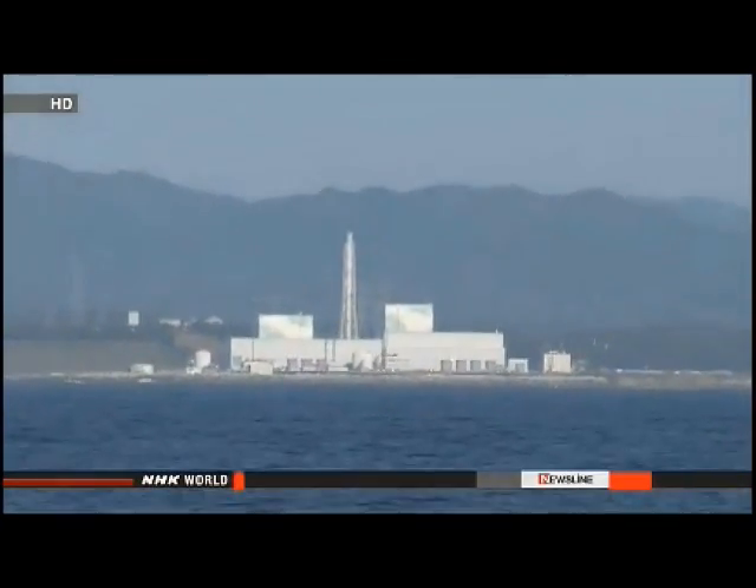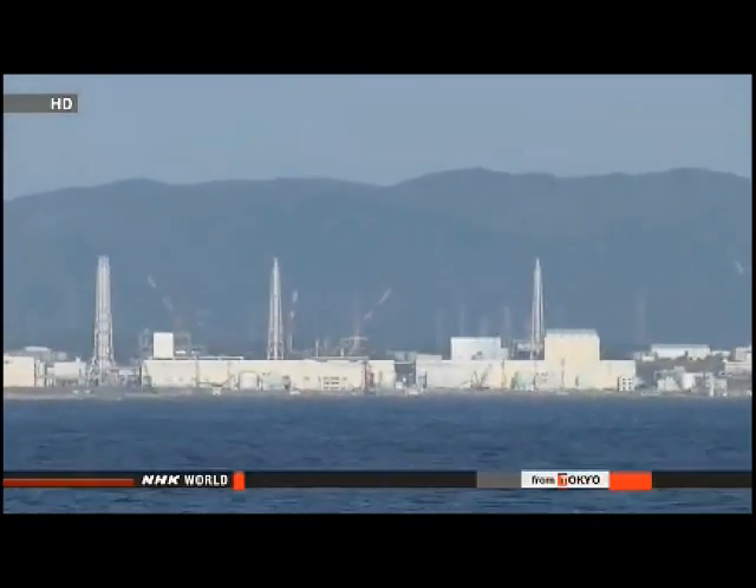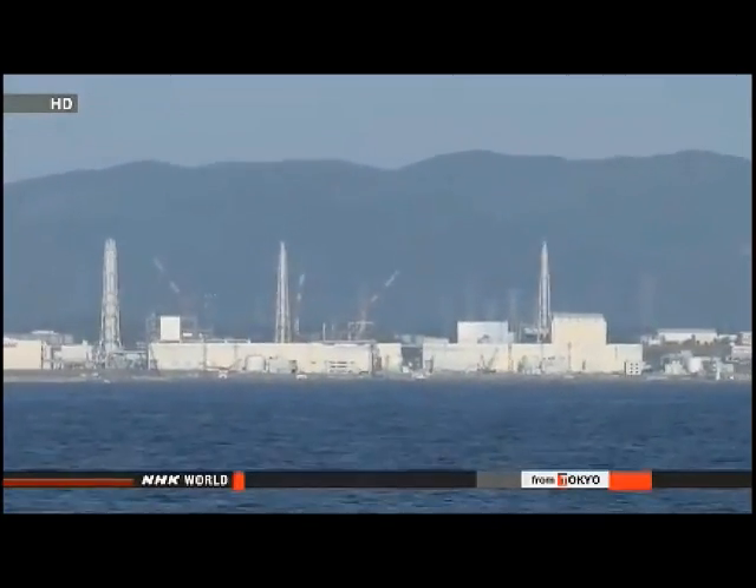Professor Kanda says the volume of radioactive particles discharged into the ocean is much smaller than the volume released immediately after the accident.